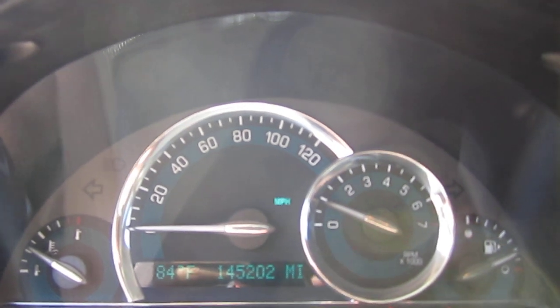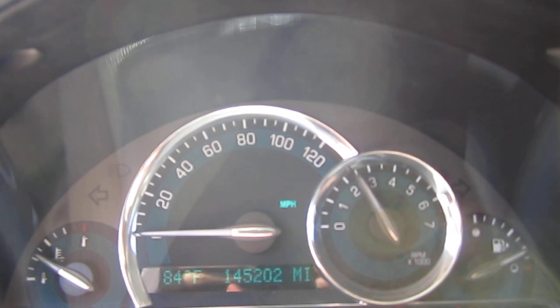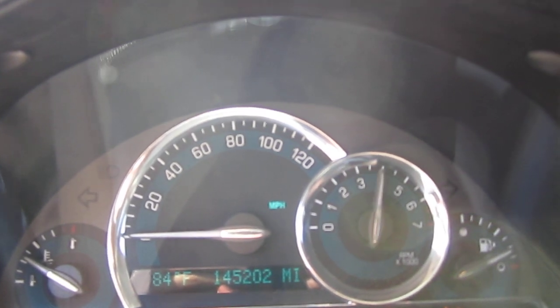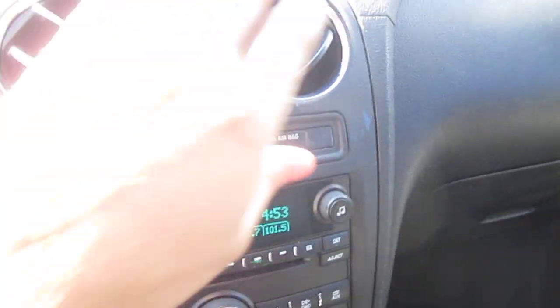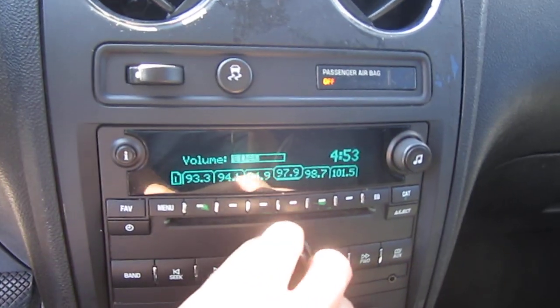It has 145,000 original miles, three owner vehicle. It revs up nicely, idles smoothly, no warning lights except for tire pressure, and nice cold AC. We just have sound coming out of the tweeters for the speakers.